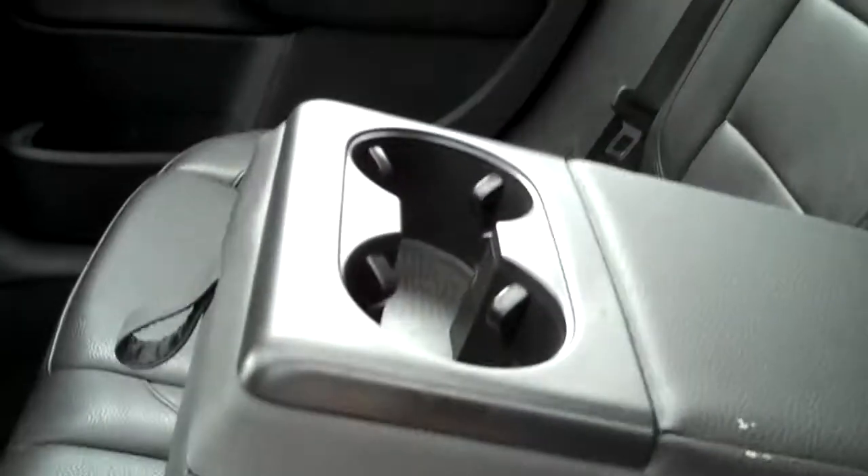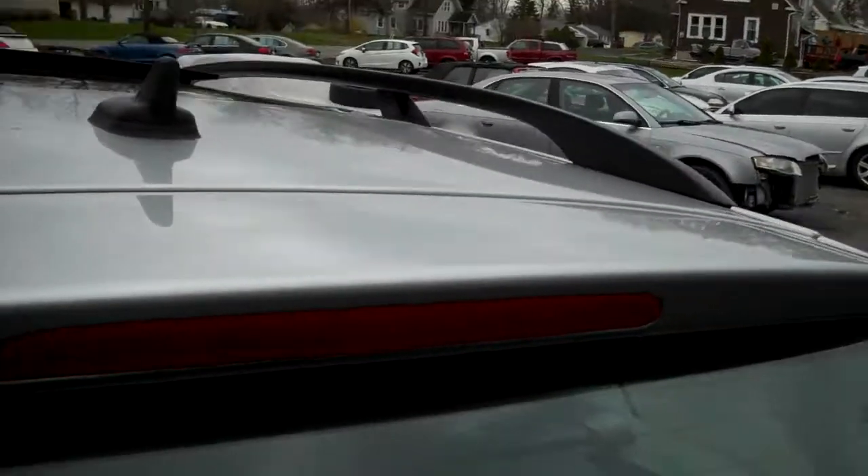That center armrest can fold forward completely for a pass-through for longer items. 12-year unlimited mileage warranty from Volkswagen against outer body rust-through — you're not going to see rust on these cars. Magnificent rear spoiler.